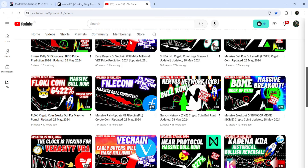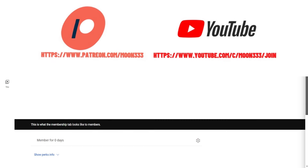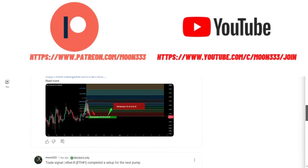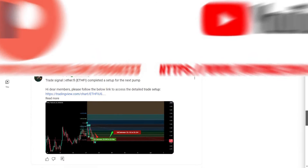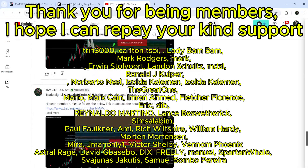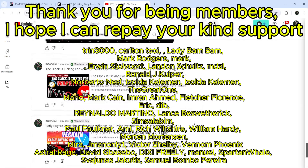But before starting this analysis, if you are not subscribed to my channel, then do subscribe. And for more trading signals, you can also join me and support me as a YouTube member or as a Patreon member, because there I'm sharing different trading signals for you — you can find the link to join in the video description.